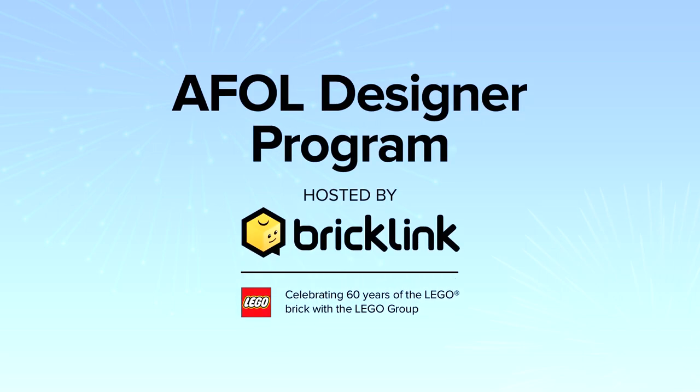Welcome to the A-Fold Designer Program Finalist Spotlight. The A-Fold Designer Program is a way for Bricklink and the LEGO Group to celebrate 60 years of the LEGO Brick with the A-Fold Community by realising unique designs with truly original themes. These designs were created in Studio 2.0 and handpicked and tested by our judges. These designs are now a reality thanks to Bricklink, the LEGO Group, and most of all, the A-Fold Community.